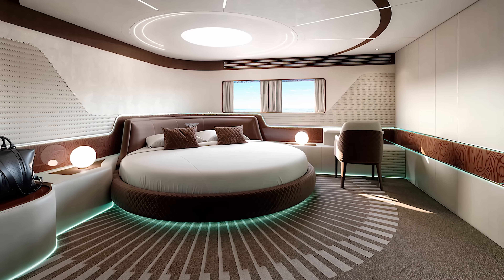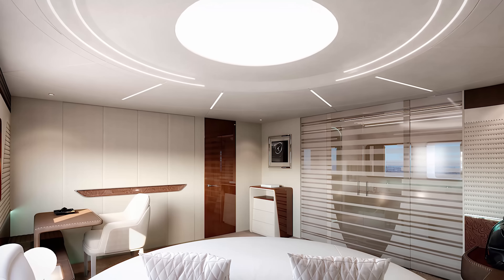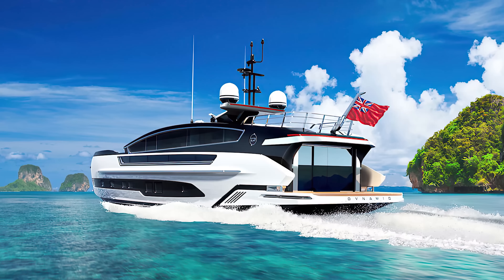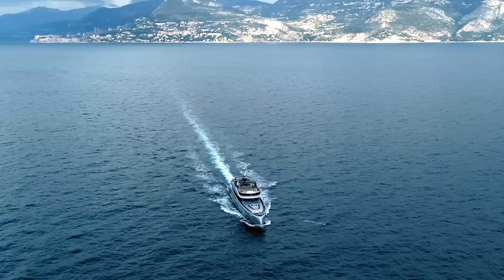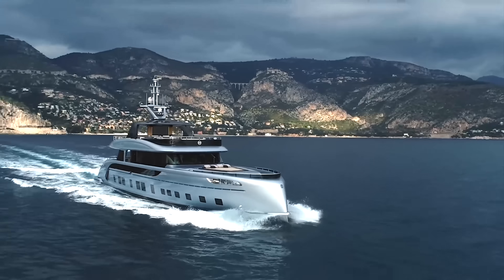Inside, you'll find rich wood paneling, different leathers, beautiful LED lighting, and four guest cabins. Additionally, despite being 27.5 meters in length, this yacht's three Volvo Penta IPS 1350 engines allow it to hit speeds of over 30 knots.